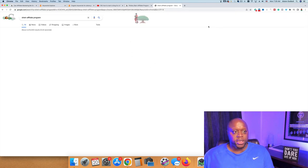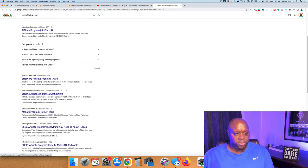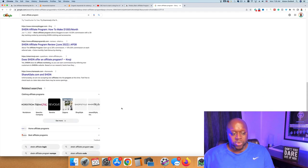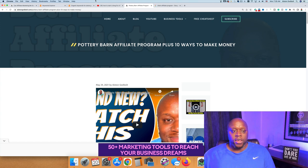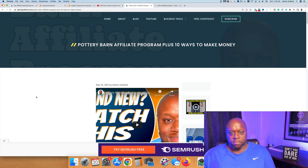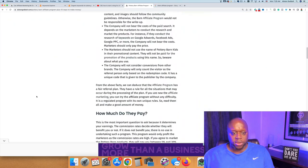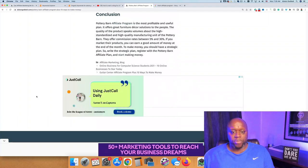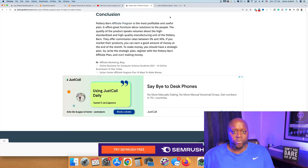If I paste in 'Shein affiliate program,' you can see that people are writing about it indirectly, but you could do this exact same thing and get tons of traffic. That's how I get traffic to my blog. To actually make commissions, it's simple — I'll put both text links as well as image links inside of my blog.